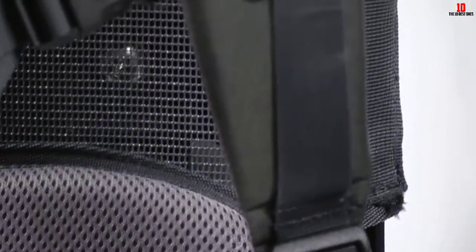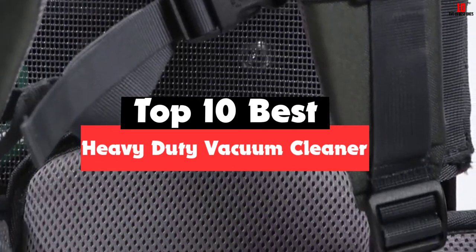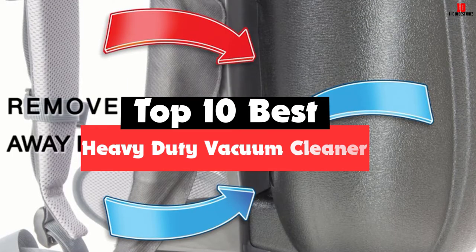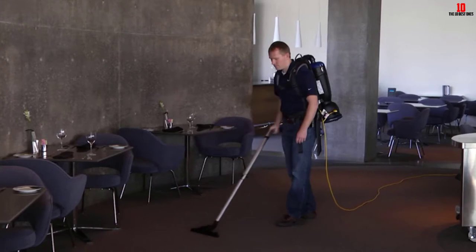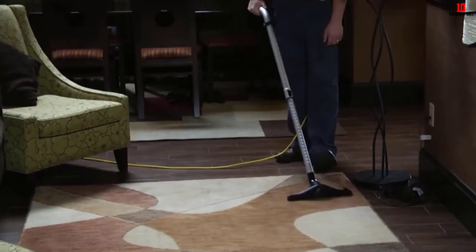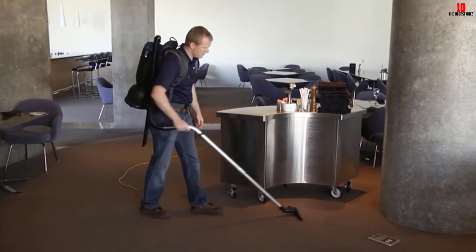Hey guys, in this video we're gonna be checking out the top 10 best heavy-duty vacuum cleaners that are available on the market for their true quality. I made this list based on my personal opinion and hours of research, and have listed them based on popularity, quality, price, durability, user opinions and more. If you want to see more information and the updated price, you can check out the description below, and also make sure to subscribe for more reviews.